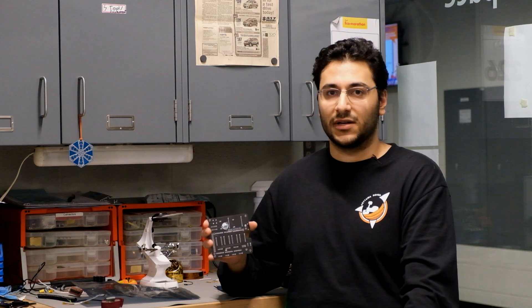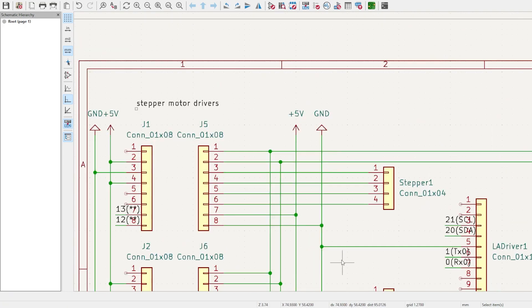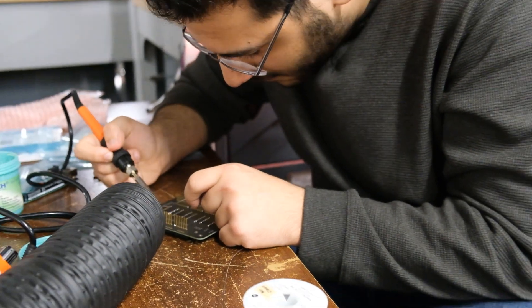This year, our approach was to introduce new printed circuit boards for our subsystems. The addition of custom PCBs minimized failure modes and provided additional redundancy over last year's design, all while meeting the power delivery needs of our rover's modules.